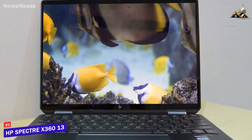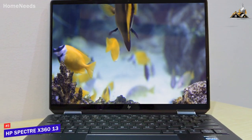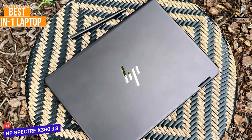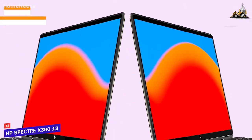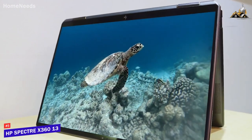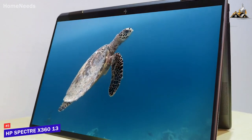The HP Spectre x360 13 offers a lightweight and portable build and powerful internal components that can handle almost any workload wherever you go, and is my choice as the best 2-in-1 laptop in 2023. 2-in-1 laptops are designed with portability in mind, and the HP Spectre x360 13 is a top-tier option that provides a vibrant display, plenty of battery life, and enough power to easily handle basic everyday tasks.